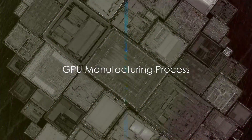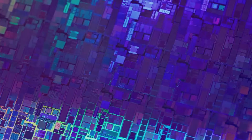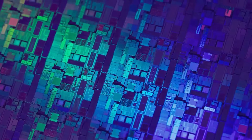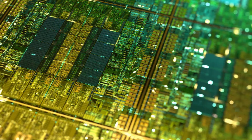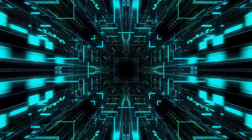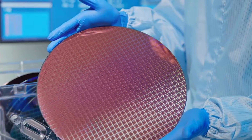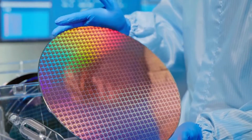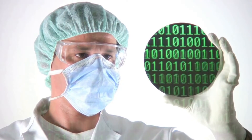So how is a GPU made? Before a GPU's design is etched onto a wafer, it originates from a process called chip design, or integrated circuit design. Engineers design the microarchitecture, determining how the transistors will be arranged and how they will function together. This design is then converted into a photomask, which is used in the photolithography process to etch the design onto the silicon wafer. The wafer then undergoes a series of treatments including ion implantation and thermal oxidation to form the transistors. Each transistor, a mere nanometers in size, acts as a switch controlling the flow of electricity and, ultimately, the GPU's operations.